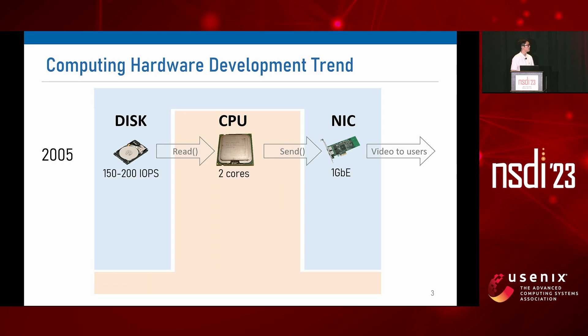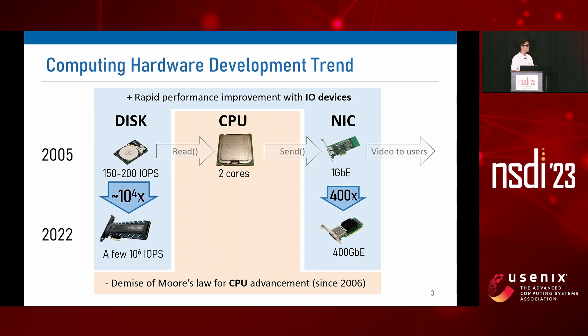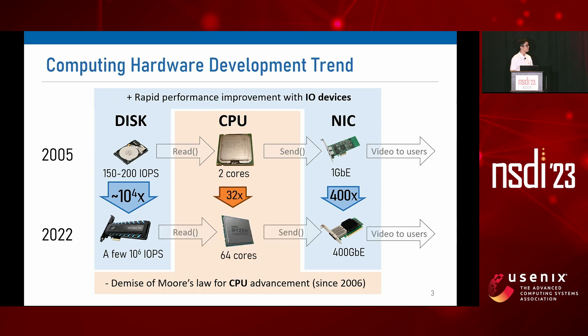About 20 years ago, I/O devices such as disk and network cards used to be a bottleneck, but Moore's Law for CPU has ended, and there has been a revolution in I/O device capacity improvement. For example, disk bandwidth has increased about 10,000 times, and network card capacity has increased about 400 times. But the performance improvement of CPU is much smaller by a few orders of magnitude. If this trend persists, CPU is likely to be a main performance bottleneck in modern CDN servers.